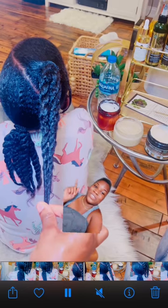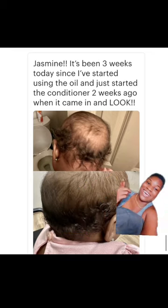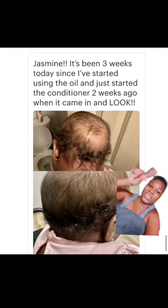I'm going to show more pictures of other results from other kids. I got this message the other day and it just touched my heart. She says: 'Jasmine, it's been three weeks today since I started using the oil, and I just started the conditioner two weeks ago when it came in.' Look, the baby had like a fading bald spot from the back — I think that may have come from where the baby just lays there a lot. And look at below: the hair is starting to fill in within two to three weeks. That's our client using both products — our growth boosting oil and the leave-in conditioner — and they're both safe for babies of all ages.